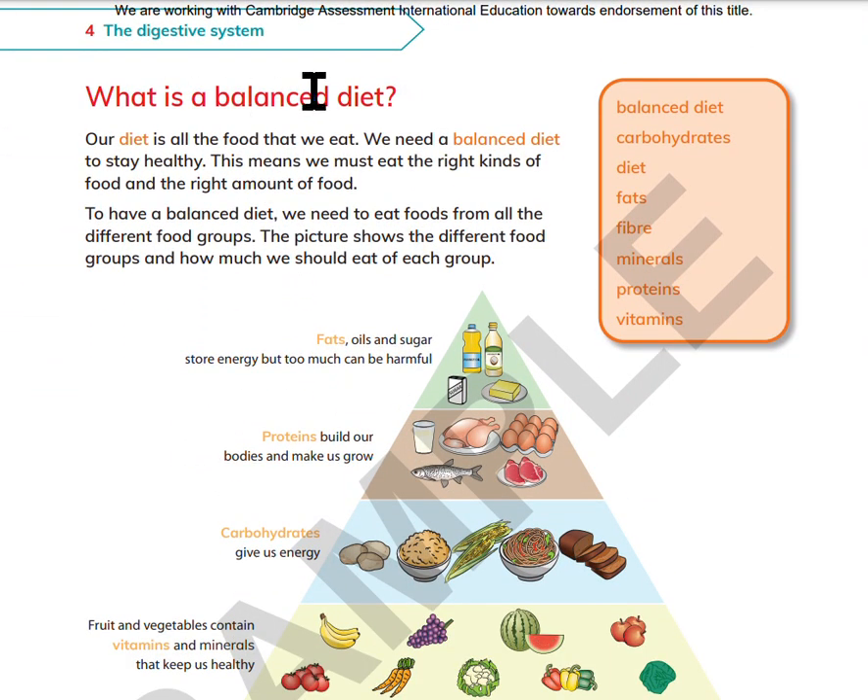What is a balanced diet? Our diet is all the foods that we eat. We need a balanced diet to stay healthy. This means we must eat the right kinds of food and the right amount of food. To have a balanced diet, we need to eat foods from all the different food groups. The picture shows the different food groups and how much we should eat of each group.